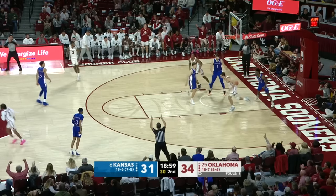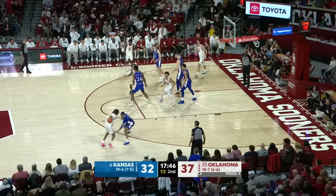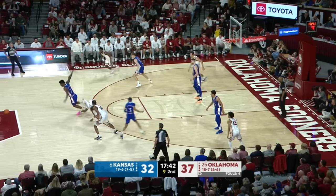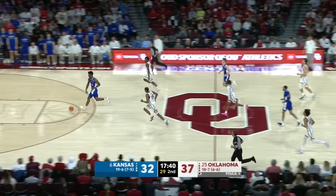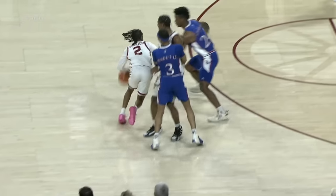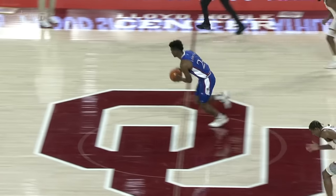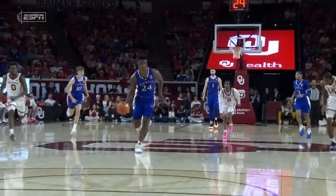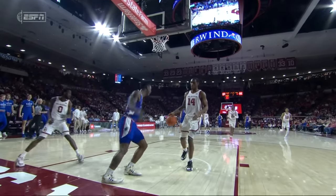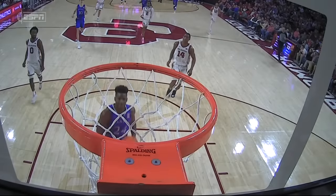Too much dribbling right now — that's stolen away by KJ Adams. The six-seven wingspan, so he's torturing McCollum a little bit. And then KJ steals it and finishes at the other end. That's a way to get your first field goal of the day.